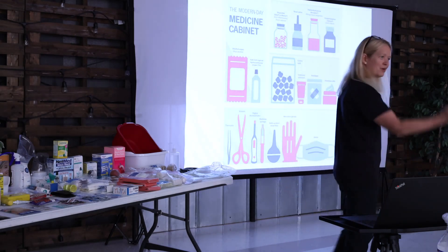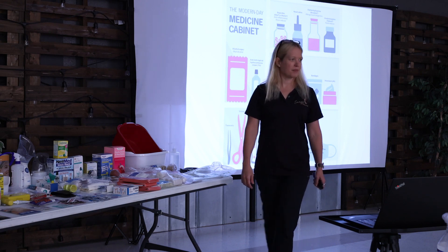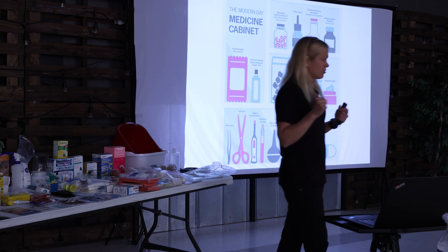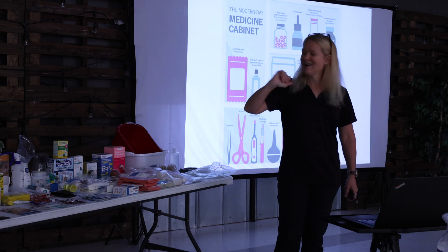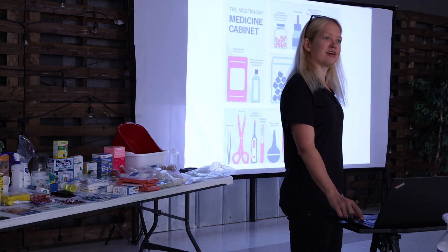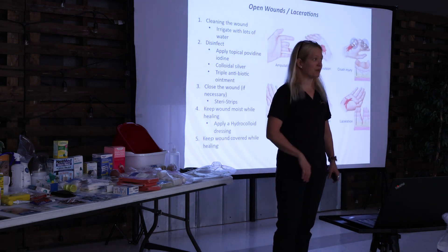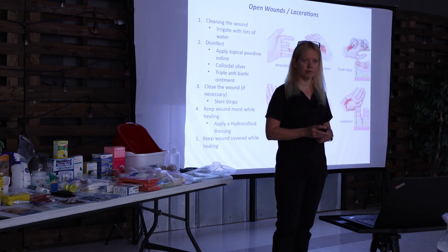Today's topic is building your own home medicine cabinet. I'm going to go through a bunch of slides, then we can talk about almost everything I show and I'll explain why I think these things should be in your home medicine. I'm staying focused on natural things or things you may not have thought about having in your medicine cabinet in the past.